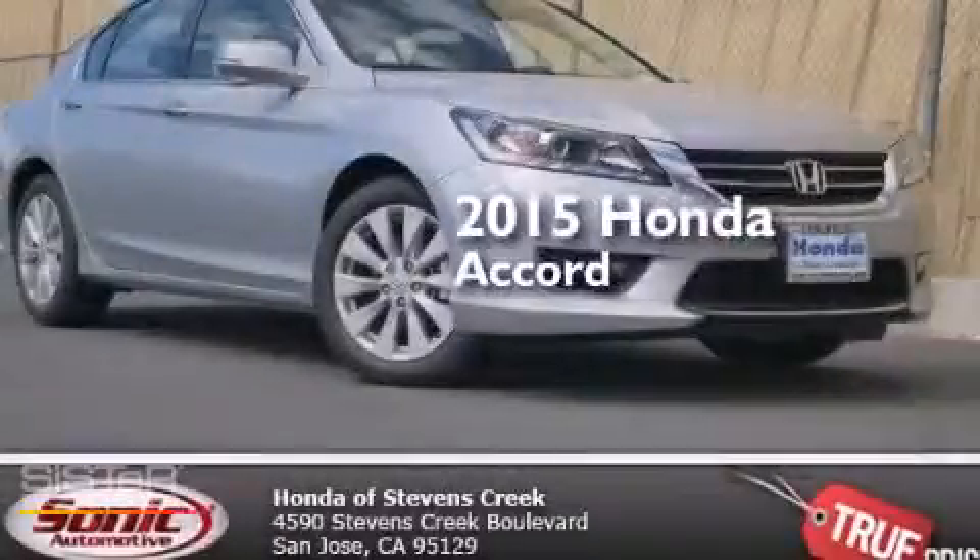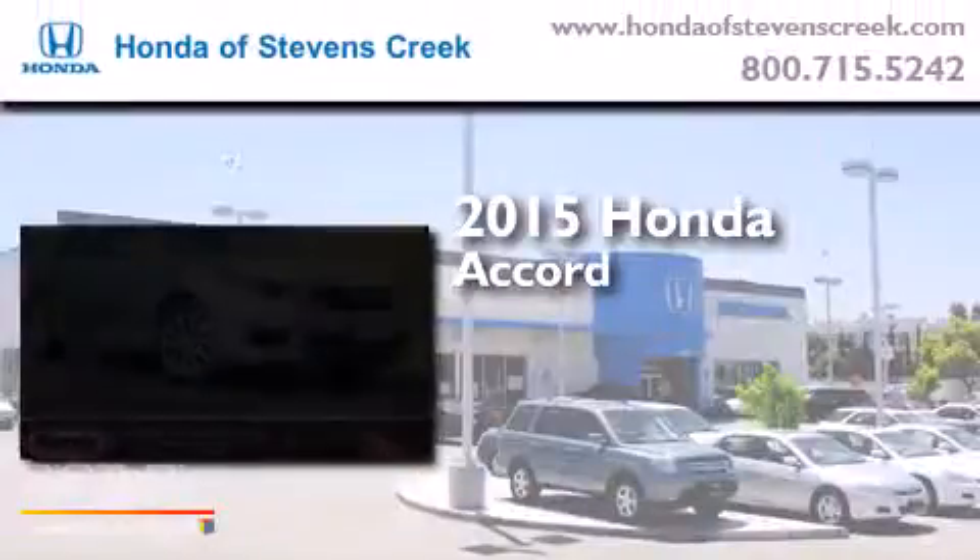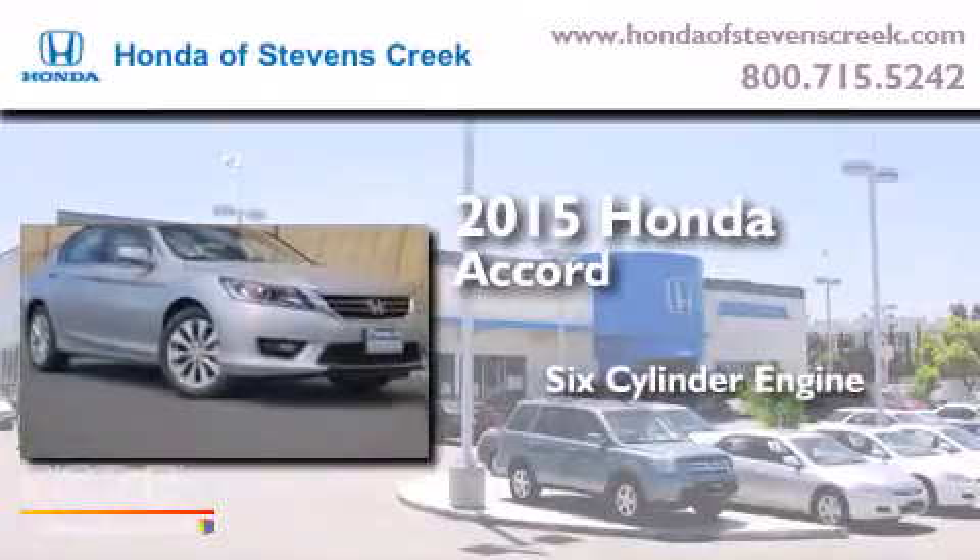This is a brand new 2015 Honda Accord. It has a six-cylinder engine and an automatic transmission.